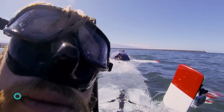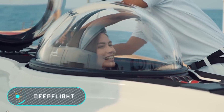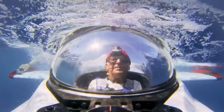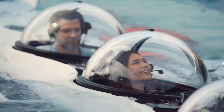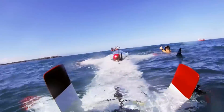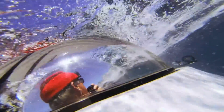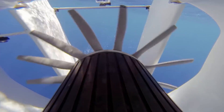Deep Flight: the name of this device speaks for itself — it was created for deep flights, that is, underwater. It's quite easy to imagine as the exterior of the device looks more or less like an airplane. Deep Flight is an individual submarine with a glazed cockpit for the pilot and passenger to enjoy the underwater scenery.